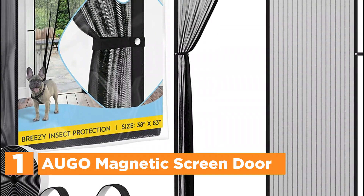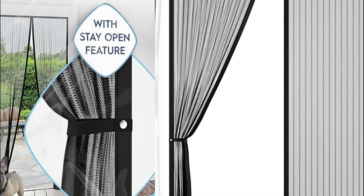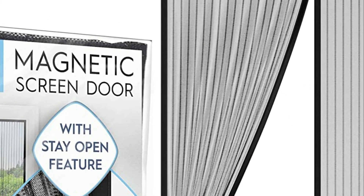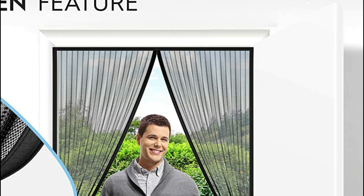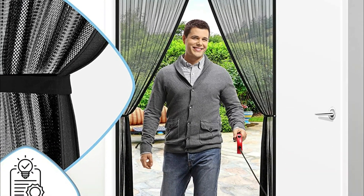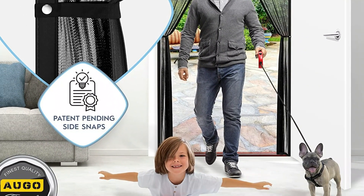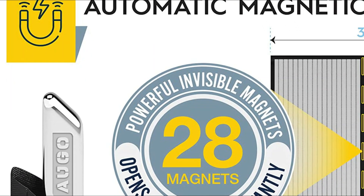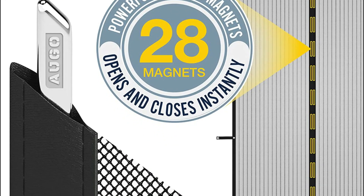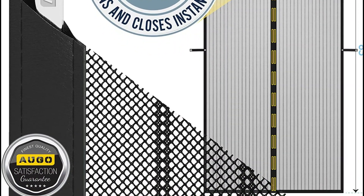The top one in our list, the AUGO Magnetic Screen Door. This magnetic screen door seals behind you, keeping bugs, mosquitoes, and other pests outside. The full-length magnets ensure a secure closure, while the polyester mesh allows fresh air to circulate even when it's shut. Unlike traditional screen doors with small strips, this magnetic screen door has magnets running along its entire length and a velcro-like strip for a full-frame attachment to your doorframe. The door measures 38 inches by 83 inches, fitting door sizes of 36 inches by 83 inches. Installing the screen door is quick and easy — just attach it to the doorframe with the included velcro-like strips. For added security, extra push pins are included.